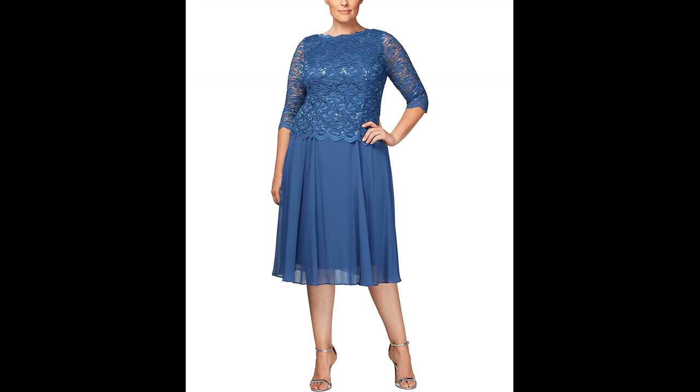This style features a shorter front hemline and longer back hemline, creating a unique look.